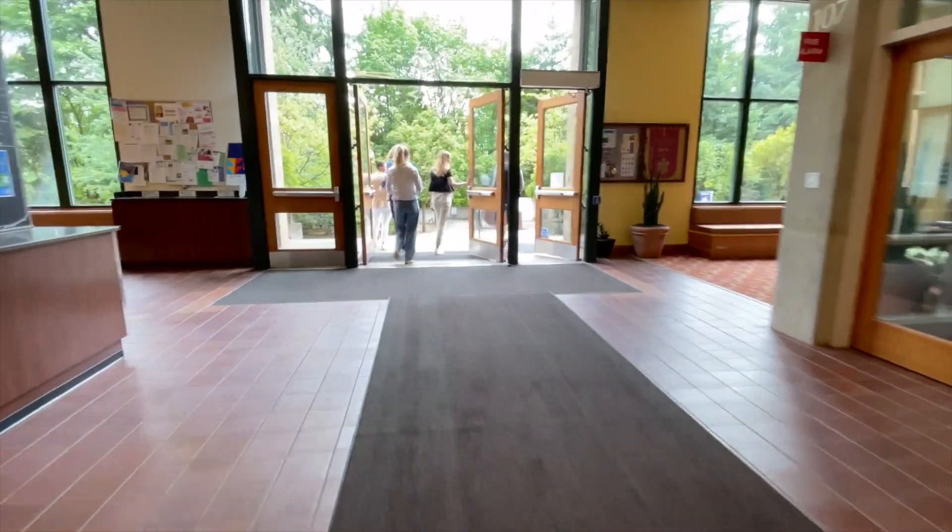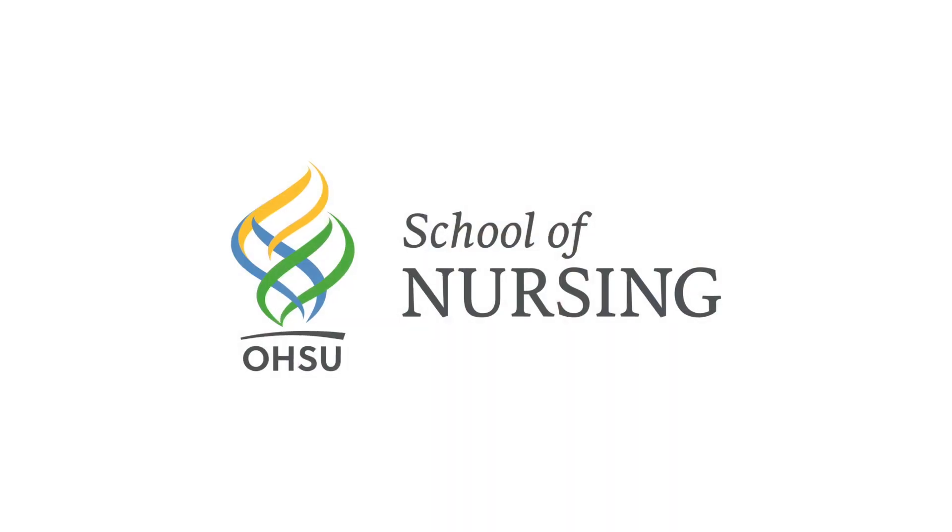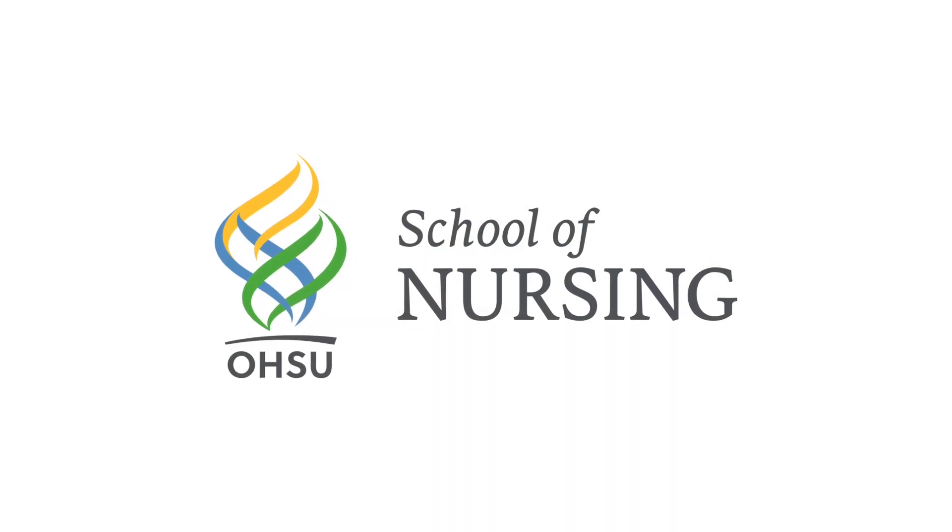We hope this gives you a glimpse into the life of an OHSU Portland student, and we look forward to having you join us on campus in the future.